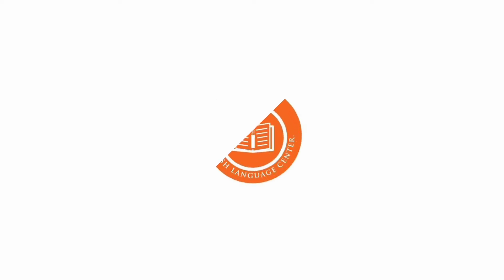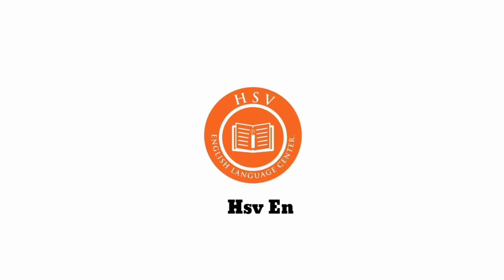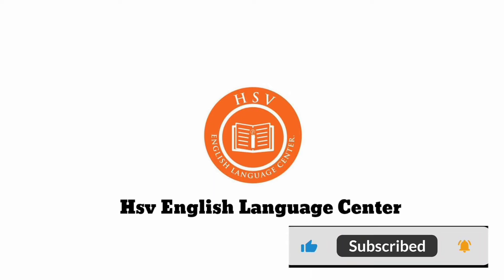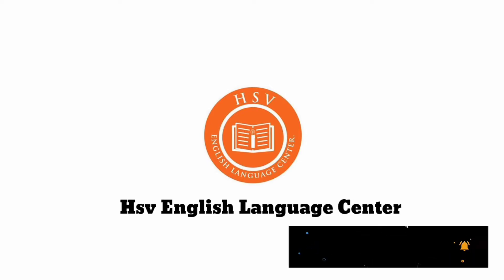Welcome to HSV English Language Center. If you are new to this channel, please subscribe and share this channel with your friends.